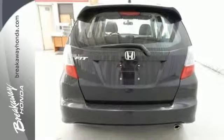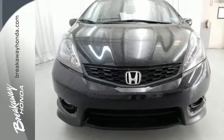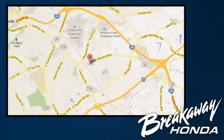Enjoy a sporty ride in this athletic 2013 Fit today! Call, click or stop in today. We're conveniently located at 330 Woodruff Road in Greenville, South Carolina.